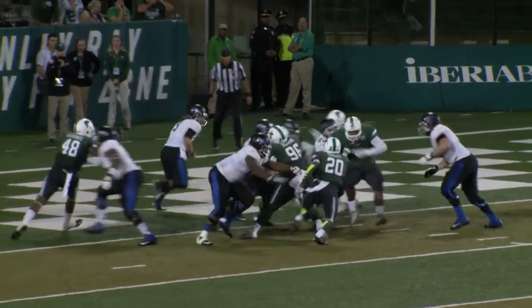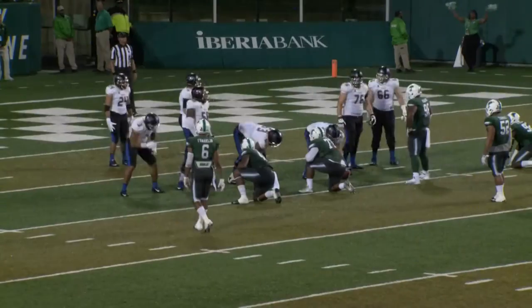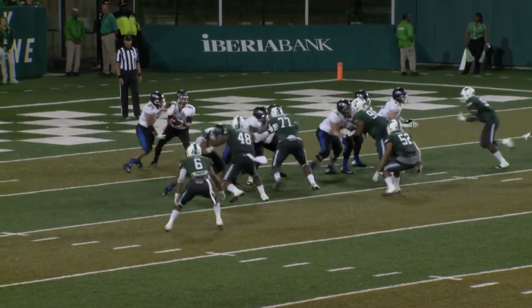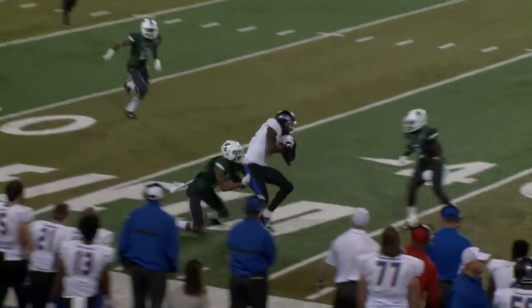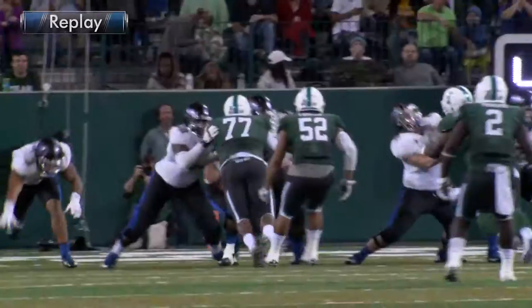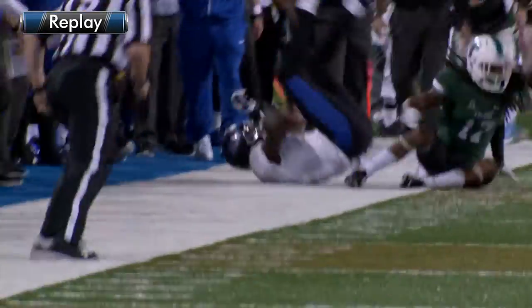Zach Langer in as the running back, and he gets the carry, Langer trying to carve out some room. With 10 minutes to go, third quarter, TU is down 24-14. Here's the snap. Evans fake handoff, deep drop. Evans will throw to the near side, and Kiaris Garrett catches it at the 30, to the 35, to the 40, knocked out of bounds at the 40-yard line. The Hurricane with the first down at the 41-yard line.